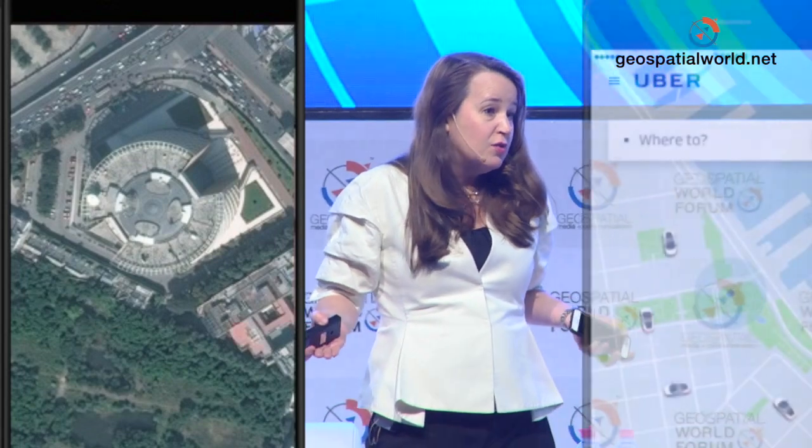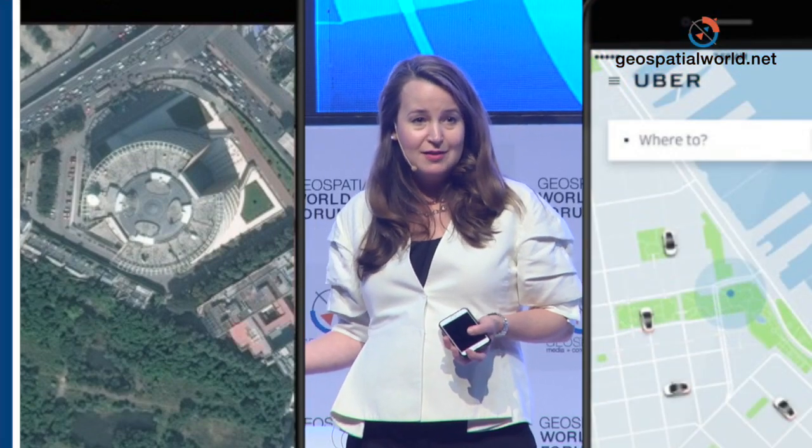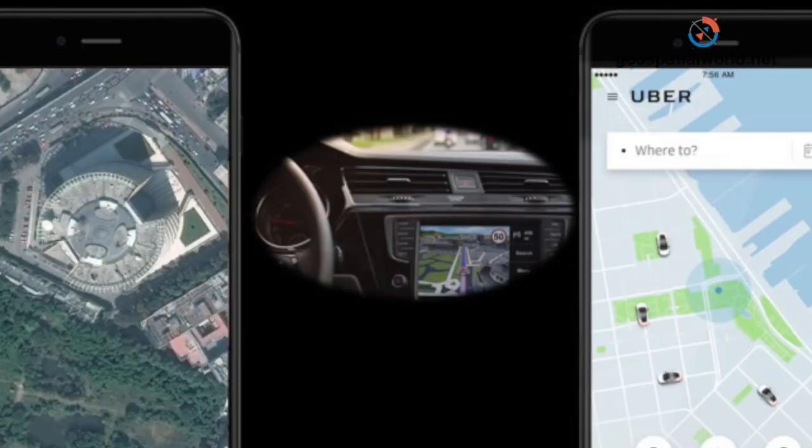If you called a ride to the airport or to get here, you probably used DigitalGlobe imagery. If you've used your car navigation system or a taxi navigation system to efficiently get where you're going, you've used DigitalGlobe imagery. We take great pride in making the world more productive through the combination of bringing the physical and the digital worlds together.